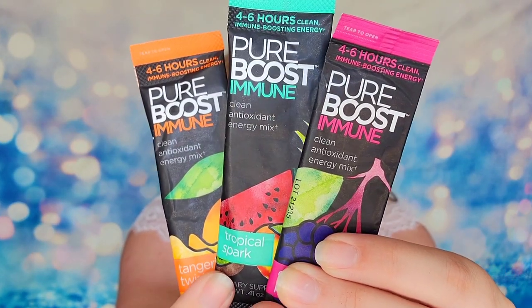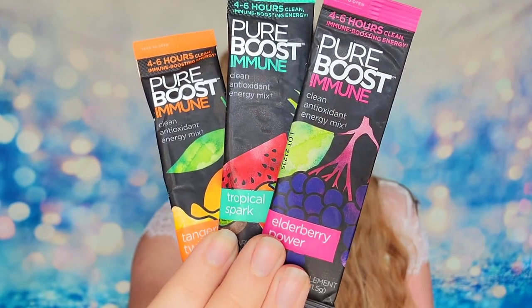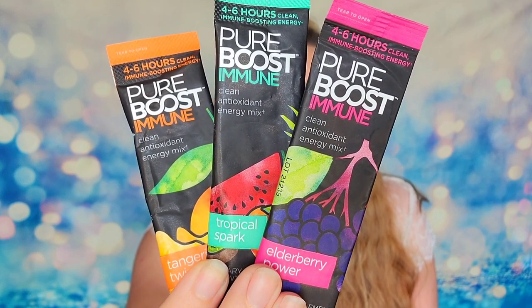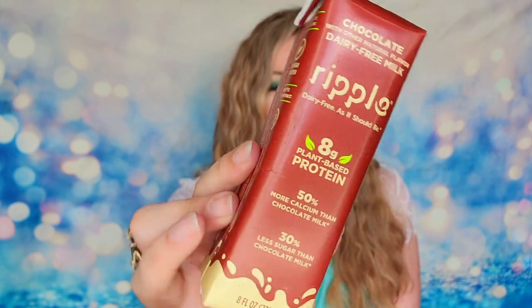Elderberry is really good for you — I know it's recommended by a lot of dermatologists for your skin. All of these sound fantastic. And — oh, it's chocolate milk! Because of course it's going to be National Chocolate Milk Day in September, so in your September box they sent chocolate milk. That is the coolest thing — I love that they thought about that. This is from Ripple and it's a dairy-free milk with eight grams of plant-based protein and 30% less sugar than regular chocolate milk. It's an eight-ounce bottle with a little straw in the back.